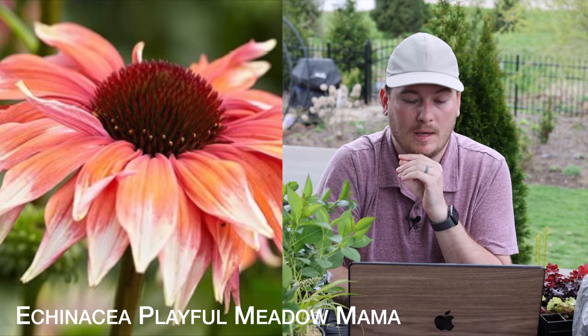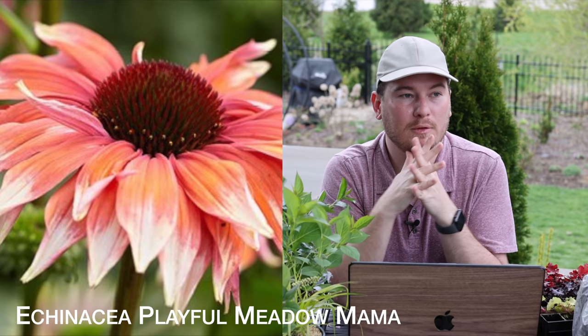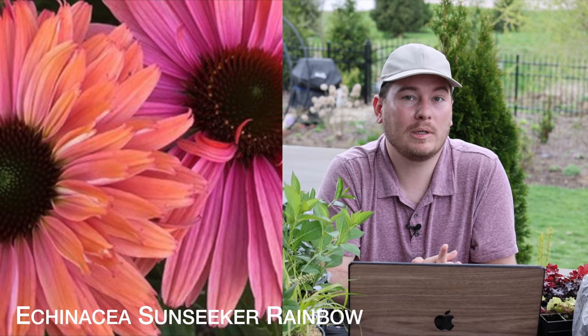The next one is called Meadow Mama and it is right up my color alley — white-tipped petals and a beautiful shade of peachy, coral, orange, pink, all in my color wheel. Along with that is a similar one called Sunseeker Rainbow, which is an interesting echinacea because the colors kind of change throughout the bloom life. It can start out one color and change to another throughout its bloom cycle before it gets deadheaded.